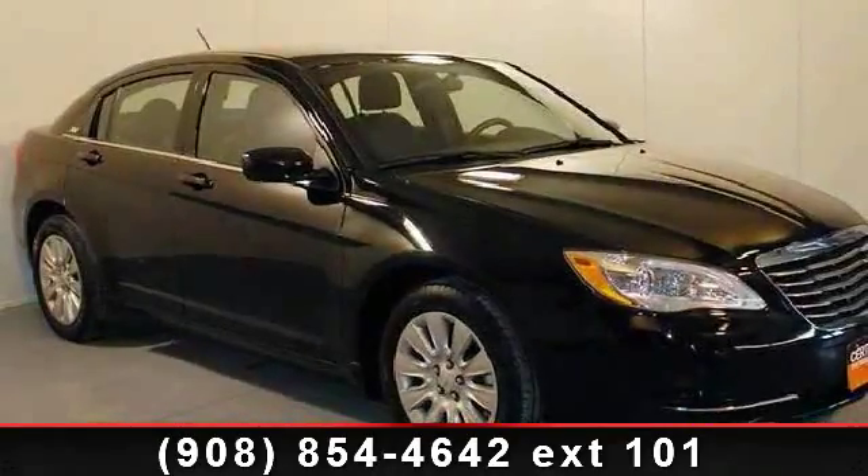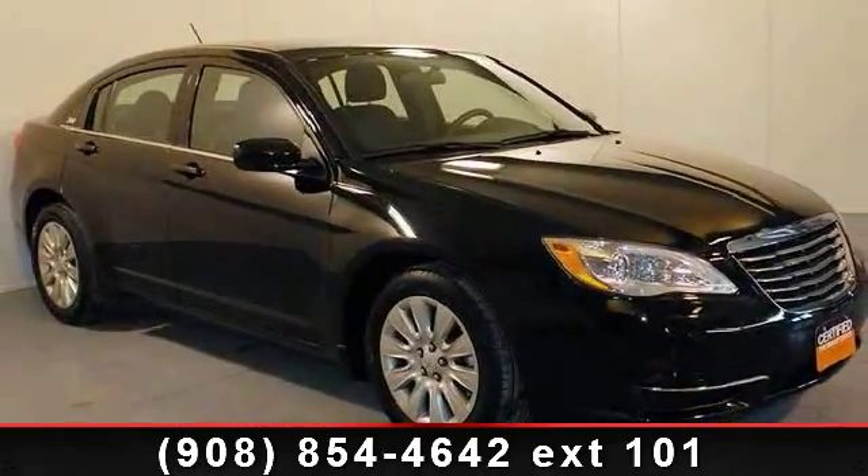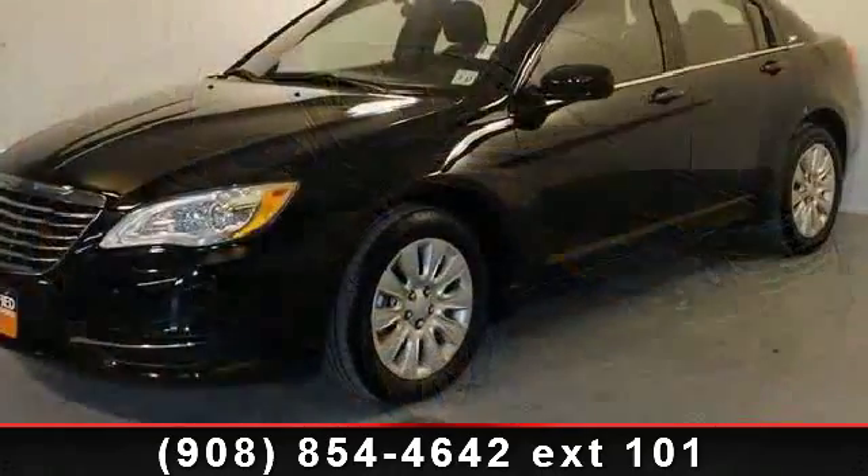Presenting the 2012 Chrysler 200 Series Limited. This may be the set of wheels you've been looking for.